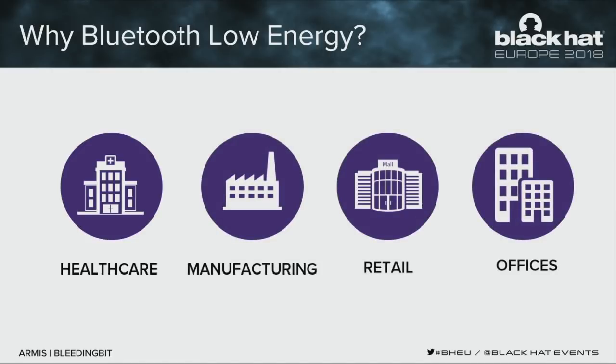Bluetooth Low Energy is the cool new kid around the block. It's been around a few years but has been adopted very fast by many industries. It's the newer version of Bluetooth, so it doesn't carry a lot of old-generation code — it's much cleaner. It's also lower energy, so many applications benefit from that. It's used in vehicles, healthcare and medical devices, manufacturing warehouses and facilities, retail, and general IoT devices found throughout offices.